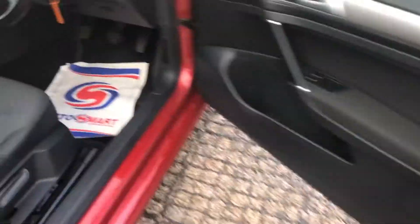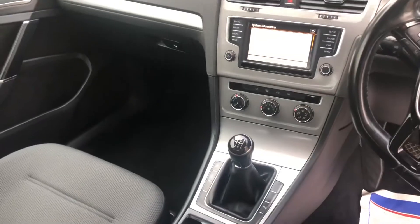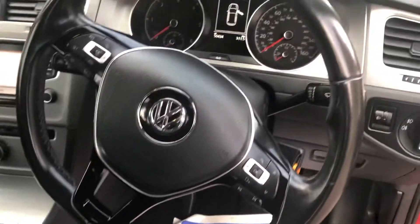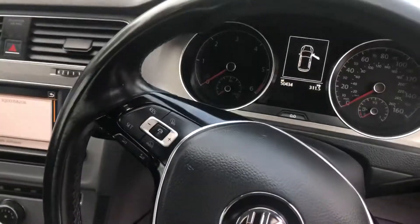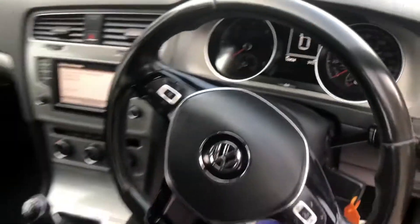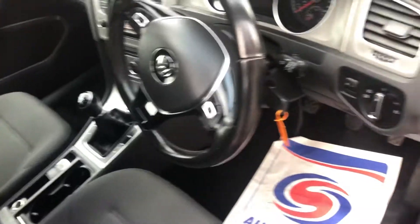The upholstery is all good, as one can see — usual controls, etc. It's covered 50,000 miles — 50,434. Taking a look in the back seat, the upholstery is in very good order.